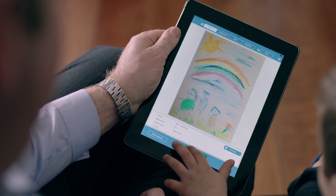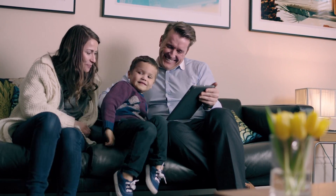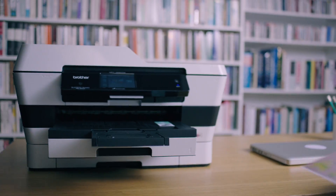Printing photos from your tablet is quick and easy. And with many Brother inkjet models, you can print up to A3 in size, ideal for those important documents.